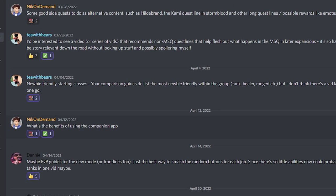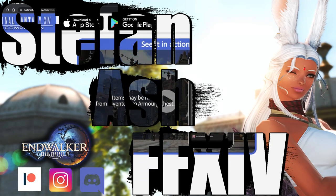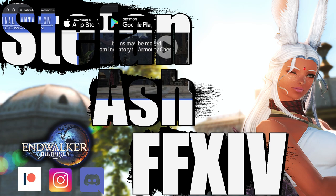Hi there! I was requested to make this video from a valuable member of my Discord, to which I am obliged. Let's talk about who the companion app might benefit and why you should download it no matter what.